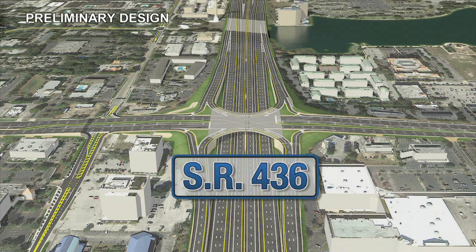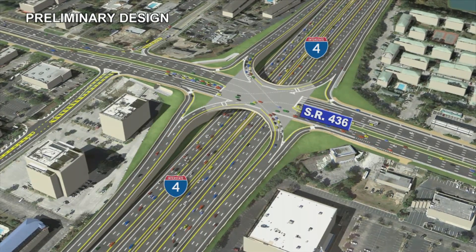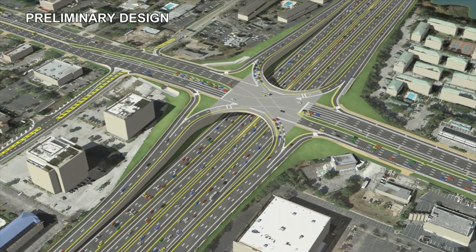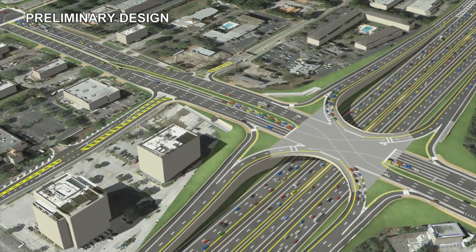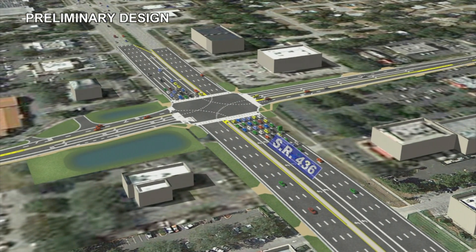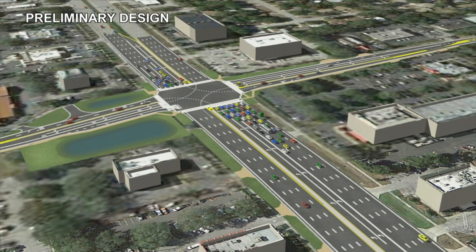The I-4 and State Road 436 planned improvements call for a single-point urban interchange to help alleviate congestion, similar to those proposed at Keller Road and Colonial Drive. Work will include expansion of the off-ramps to include triple left lanes onto State Road 436. The Wymore Road median opening on State Road 436 will be closed and the signal removed due to the proximity of the I-4 interchange. All north-south access on Wymore across State Road 436 and left turns onto State Road 436 will be made on Westmont Drive. Improvements will be made to Westmont Drive to facilitate the additional traffic diverted from Wymore Road.